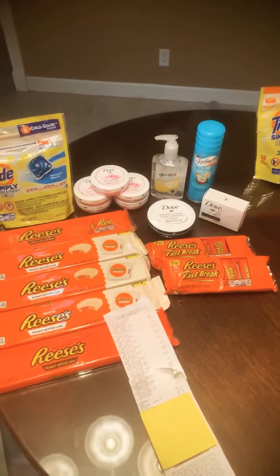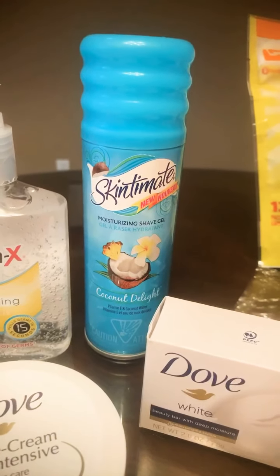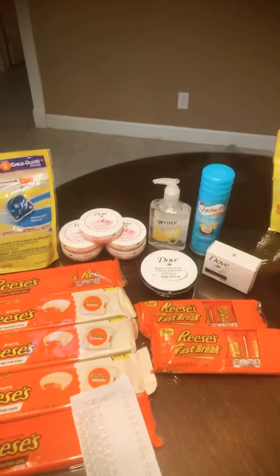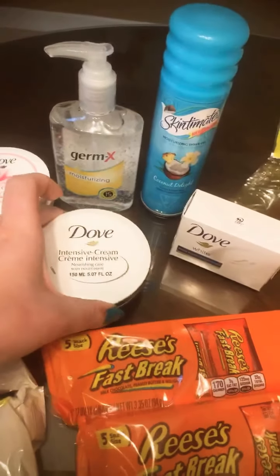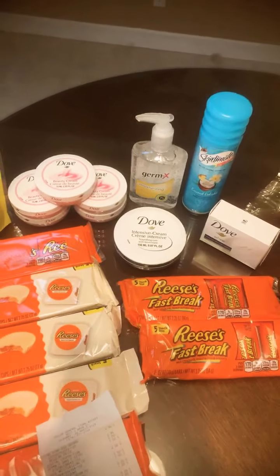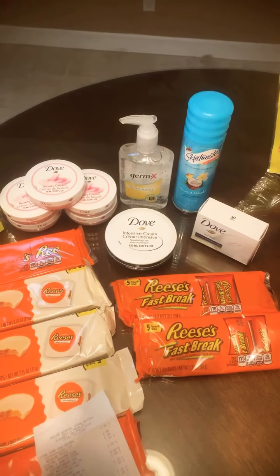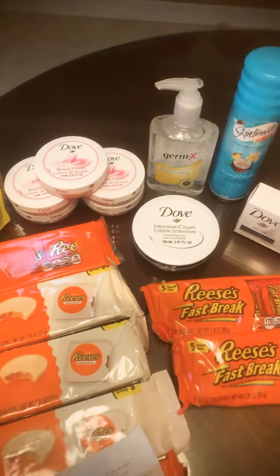The next item is the Skintimate Shave Cream, regular price $3.00. We used a $1 digital coupon meaning we paid $2.00. One of the newer deals is the Dove — it's a store deal so you don't need any coupons. It's automatic at the register. When you spend $8.00 you save $2.00. We have seven Dove products — some Intensive Repair Cream, Body Wash, and Body Bar — we paid $8.00, saved $2, paying $6.00 out of pocket.